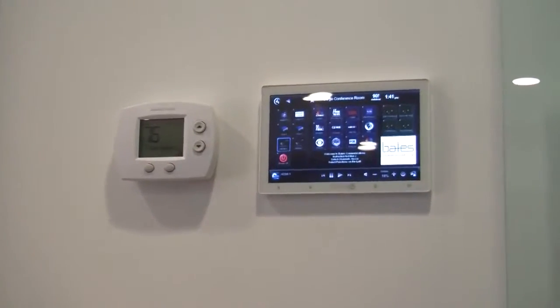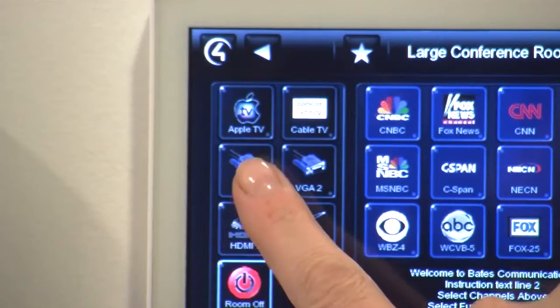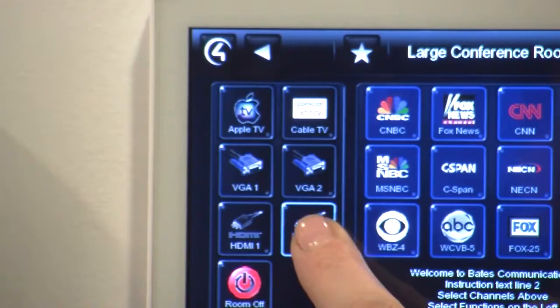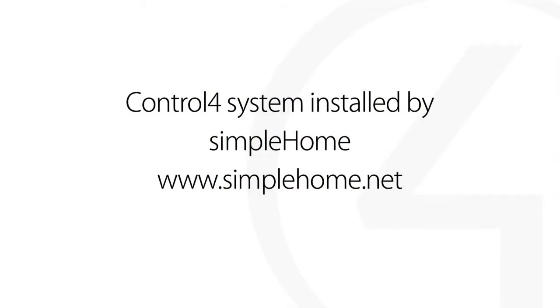This system has been a great improvement for us. Have the meeting just start quickly and not be bogged down with 15 minutes of trying to get the technology to work — easily used, and we made it easy to use with Control4.